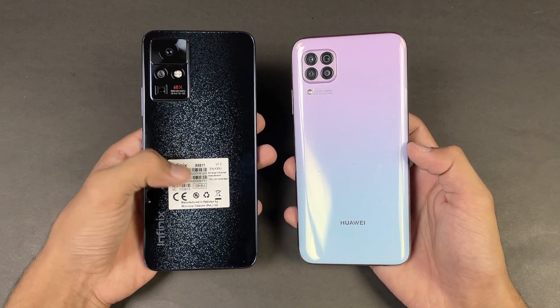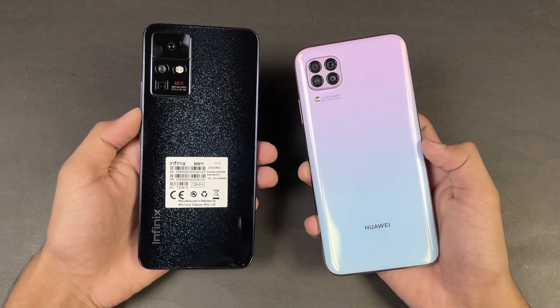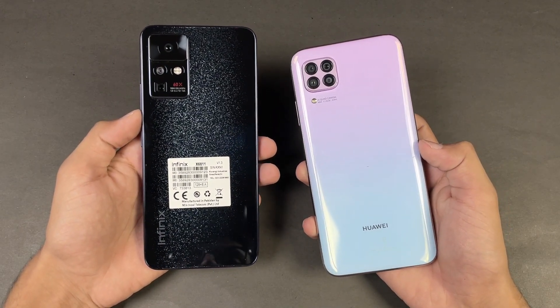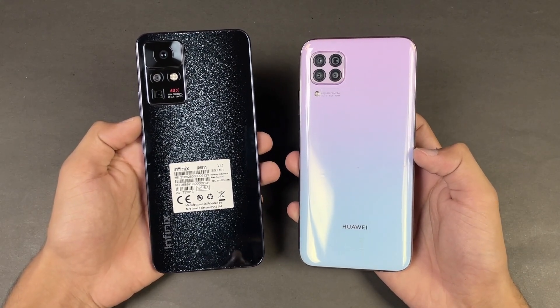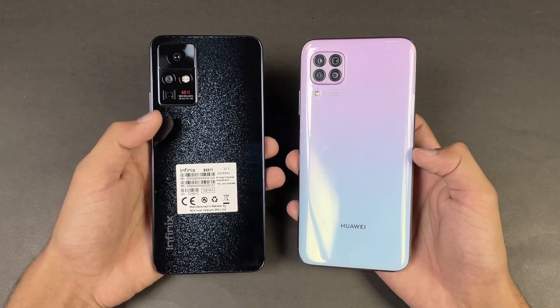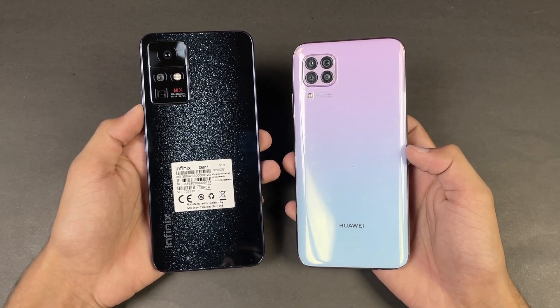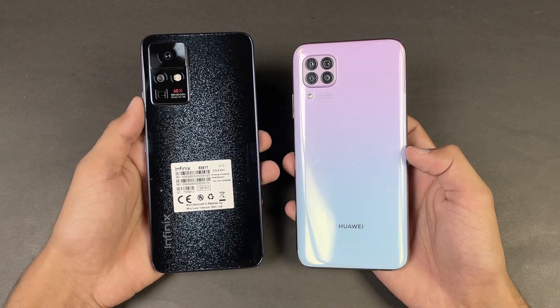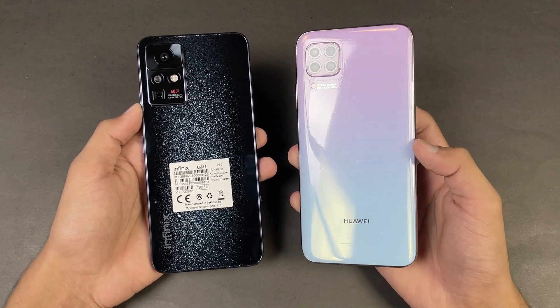On the back we have quad cameras on the Huawei Nova 7i, while on the Infinix 0X Pro we have triple cameras. The Nova 7i has a 48 megapixel main camera, while the Infinix has a 108 megapixel main camera which also has optical image stabilization — a really unique thing. We also have 5x optical zoom on the Infinix, which we don't see on the Huawei Nova 7i.